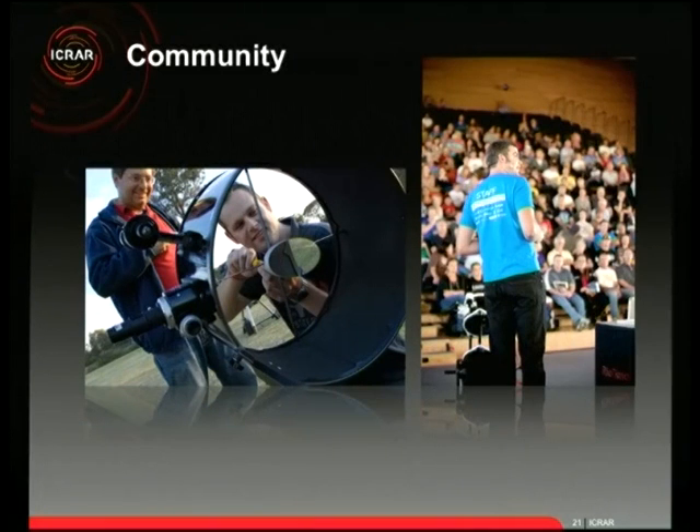Astrofest this year is on March 8th at Curtin University — we'd love to see you there. We have about 50 telescopes out on an oval, including a radio telescope designed by our ICRA engineers — a mini example unit operated by one of our astronomers who also wrote the software — as well as optical telescopes showing planets. We also have talks inside to give everyone an idea of what's happening in WA, which is a major priority for both the state and federal governments.